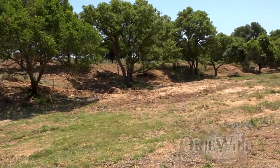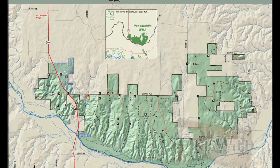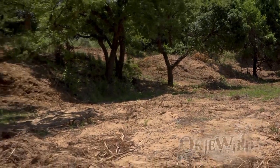Right now we're down in an area where our Superfund money was budgeted this year. One of the projects was on Pack Saddle WMA, so we got to come down here and kind of see where our money is being spent, and I'm blown away by what some of this stuff looks like.